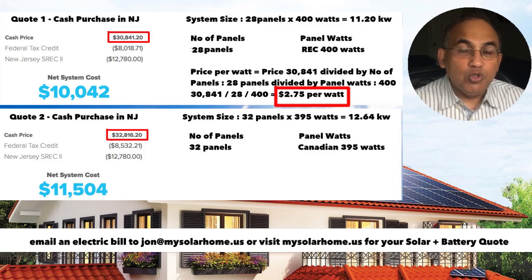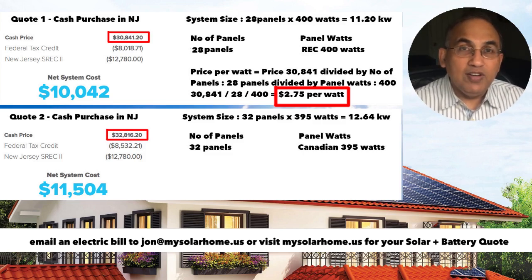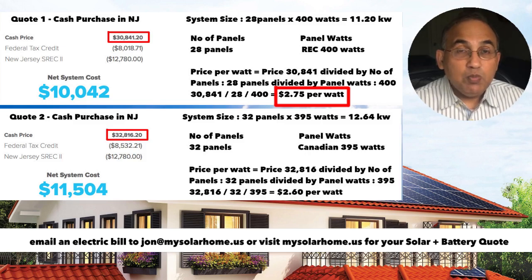Price per watt is the number you should always use to compare different systems, and it works whether you're buying cash or financed. Just be careful: don't compare price per watt of a cash system with a finance system — always compare cash to cash and finance to finance. Now for the second system: $32,816 divided by 32 panels divided by 395 watts equals $2.60 per watt.